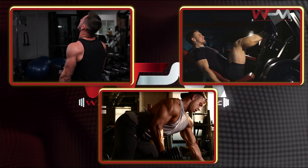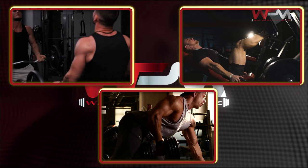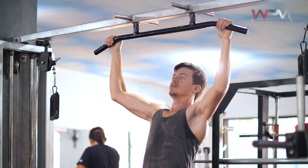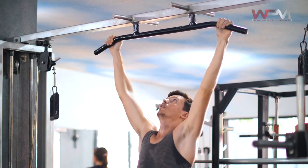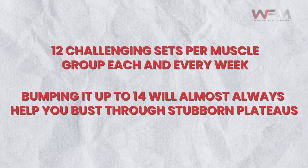Starting with training experience: I cannot stress enough how important your training experience is when determining how much volume you should be doing each week. If you're new to lifting weights, your body is essentially in a hyper-responsive mode. This is somewhat of a double-edged sword, as it takes very little to stimulate muscle growth but also very little to cause extensive fatigue, muscle damage, and soreness. Because of this, beginning lifters should definitely stick to the low end of the 10 to 20 set range or even go below that. For experienced lifters, increasing your volume is a pivotal method of progressive overload — doing more is directly correlated with seeing better results. Doing 12 challenging sets per muscle group each week is great, but bumping it up to 14 will almost always help you bust through stubborn plateaus.